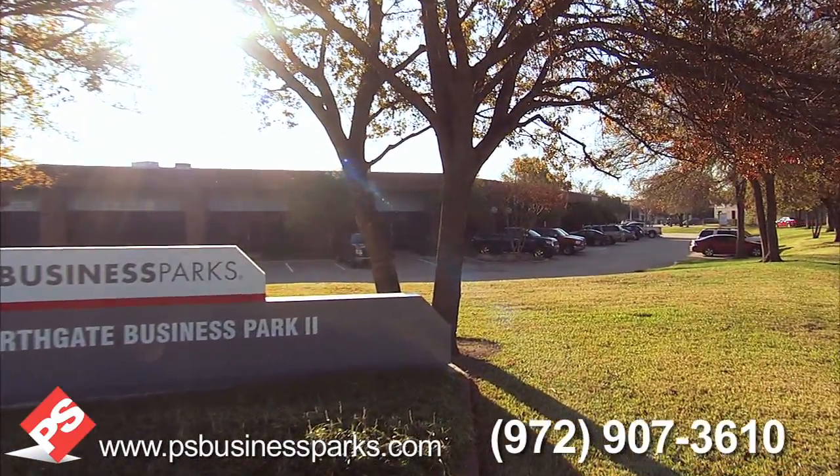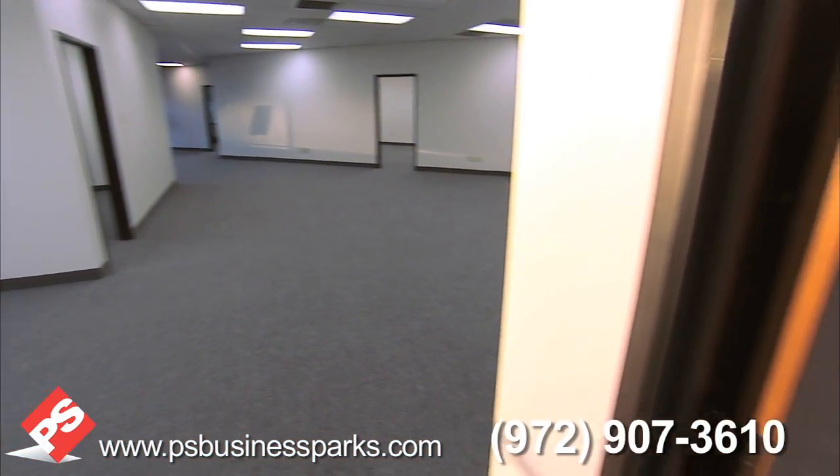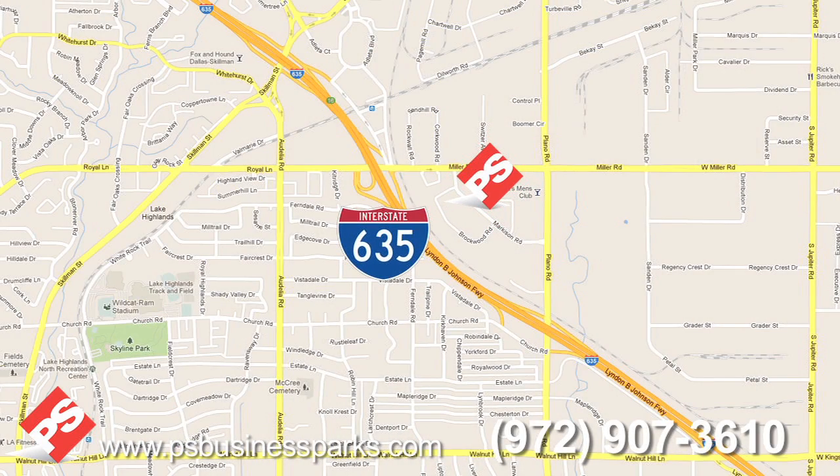Northgate Business Park, located in Dallas, Texas, offers more than 193,000 square feet of office, warehouse, and manufacturing space just off of I-635 at Miller Road.